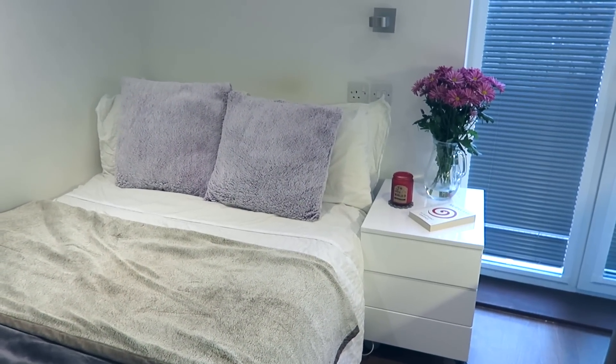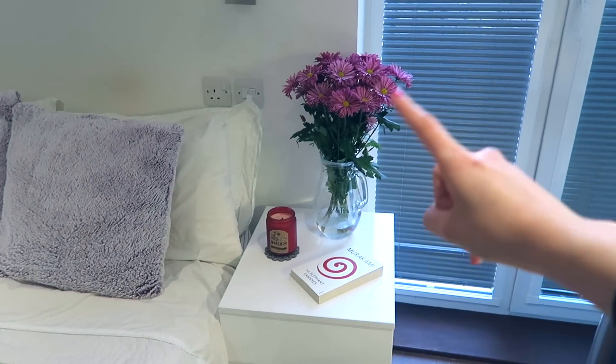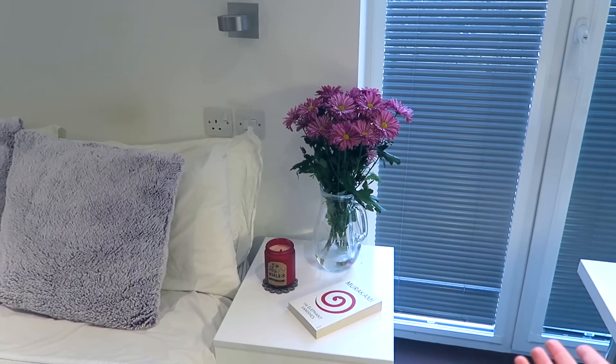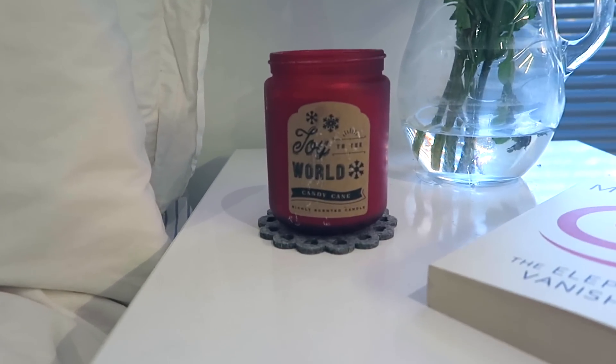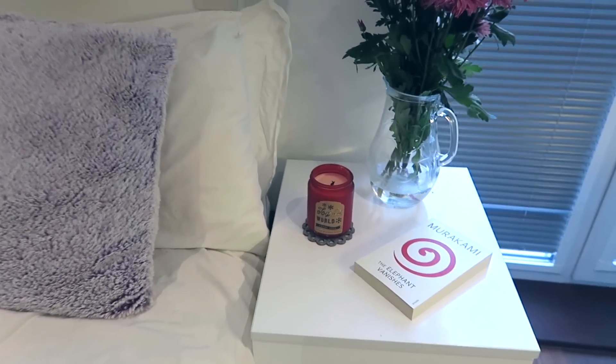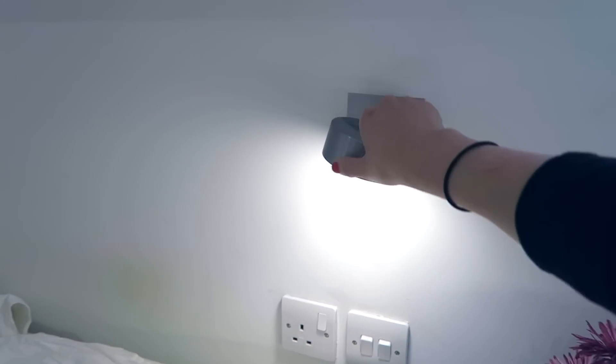Moving slightly back from the bed, you can see this little side unit — again, more storage. Under the bed you also have room to put some flat boxes, so even more storage. On the side table I've got a little book which is a present from my boyfriend, and I always like to keep flowers because it just puts me in a better mood. Since it's autumn and nearly Christmas, you cannot go wrong with having a candle — this is a candy cane candle and it smells amazing. There's also a reading light you can position however you like — you can really tell this place has been made specifically for students.